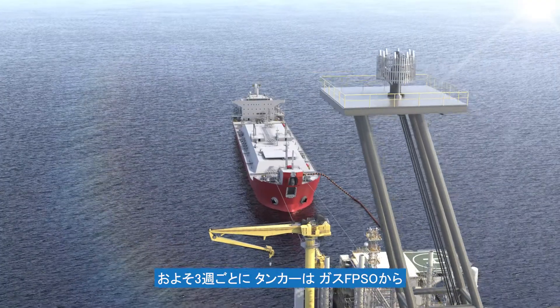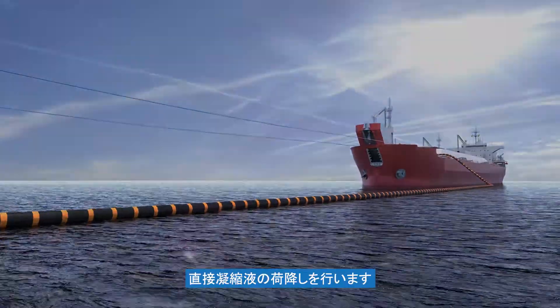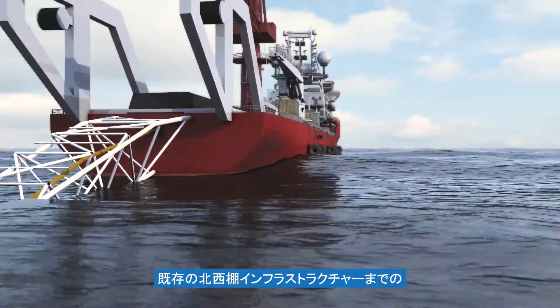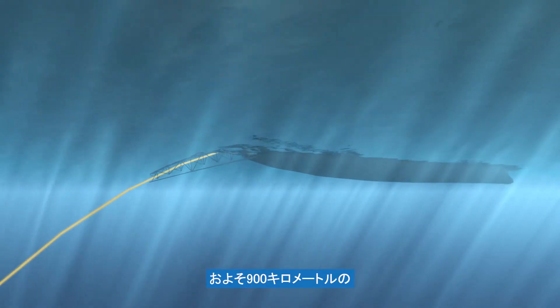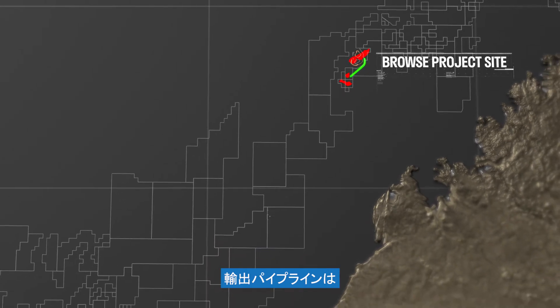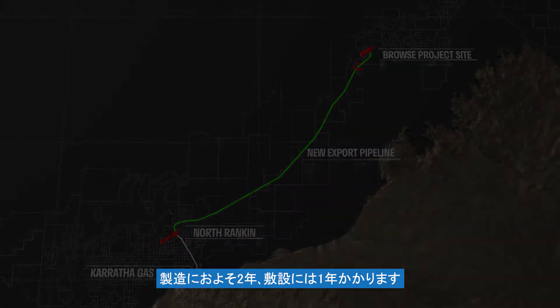Approximately every three weeks, tankers will offload condensate directly from the gas FPSOs. The Browse to Northwest Shelf reference case includes construction of an approximately 900 kilometre multi-diameter pipeline to existing Northwest Shelf infrastructure. The export pipeline would take approximately two years to manufacture and one year to lay.